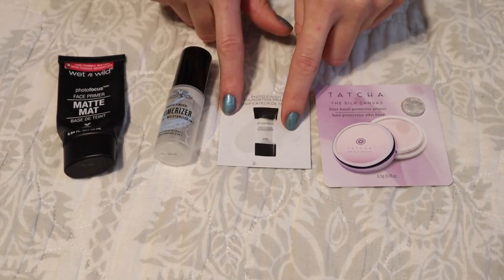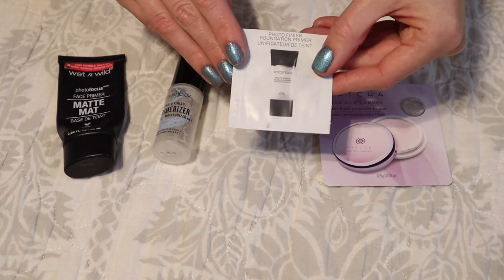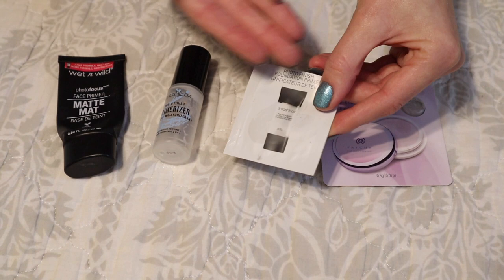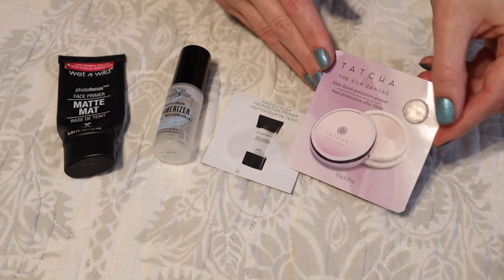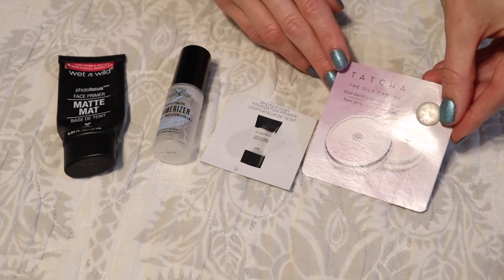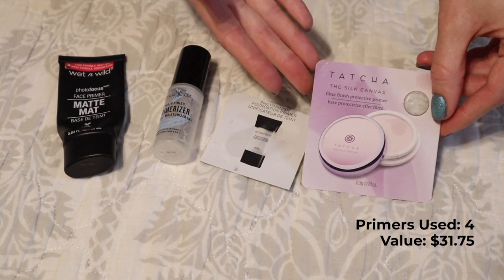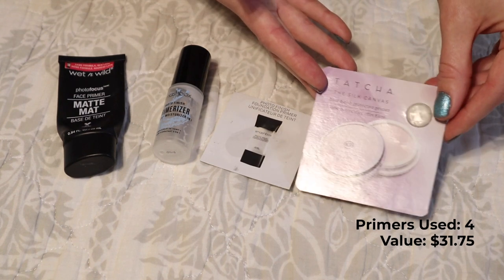I also finished off a sample size of the Smashbox Photo Finish Foundation Primer. I've said many times this doesn't really leave any impression on me — it's that slippy silicone-y texture that I don't really jive with, though it's not a bad product, just not my preference. And then a sample size by Tatcha — the Silk Canvas. I did enjoy it; it made my skin look nice and smooth, but it didn't seem more impressive than other smoothing primers I already own, so I didn't feel the need to purchase it again.